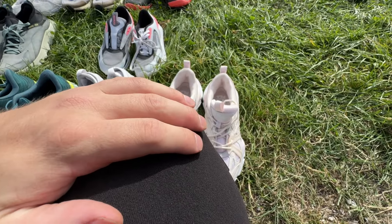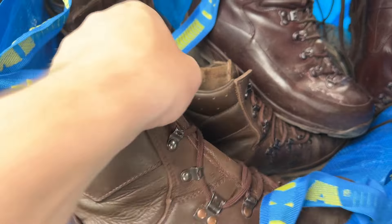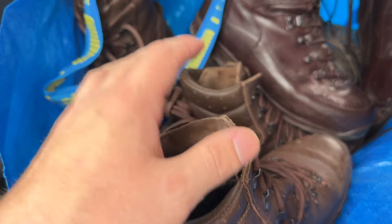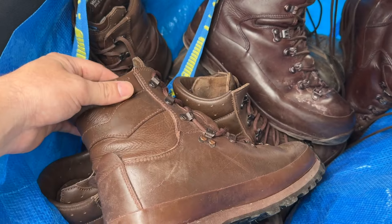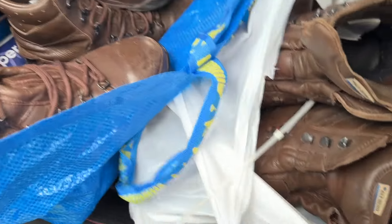Yeah, definitely looking like quality over quantity today. This is probably the buy of the day — they're not in perfect condition, but we've got eight pairs of Altbergs. If you know what Altbergs are, amazing; if you don't, they are boots that the army were issued back in the day, so they do hold a decent amount of value. We paid 30 pounds for eight pairs — they're all the same model, the Defender, some are Gore-Tex lined and some are regular ones. Eight pairs for 30 quid — yes please.